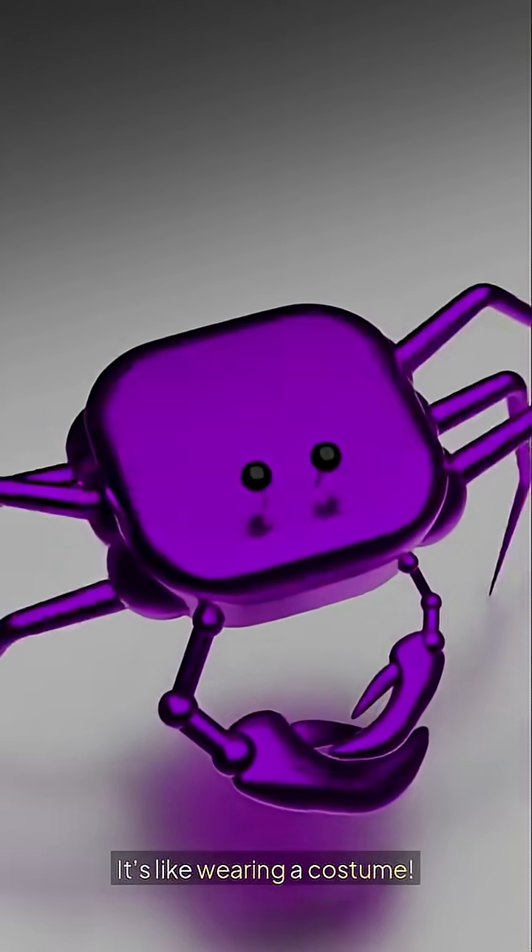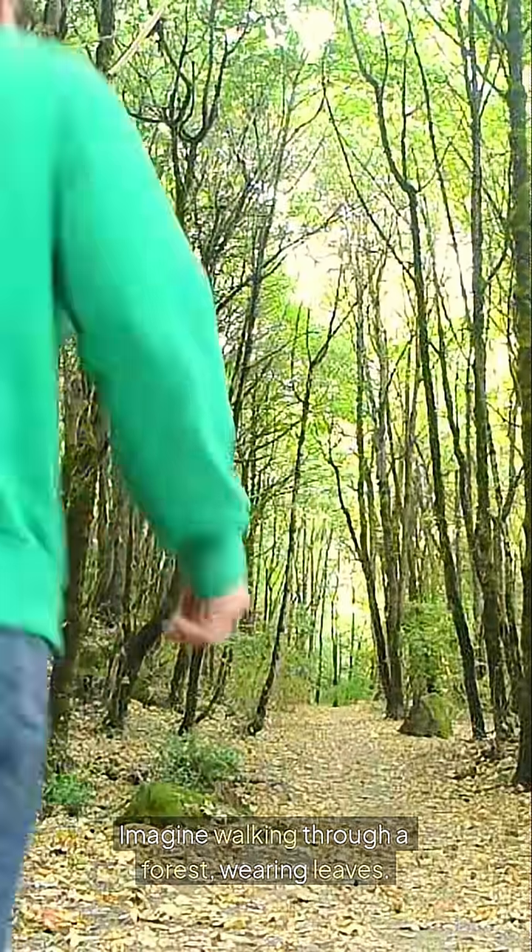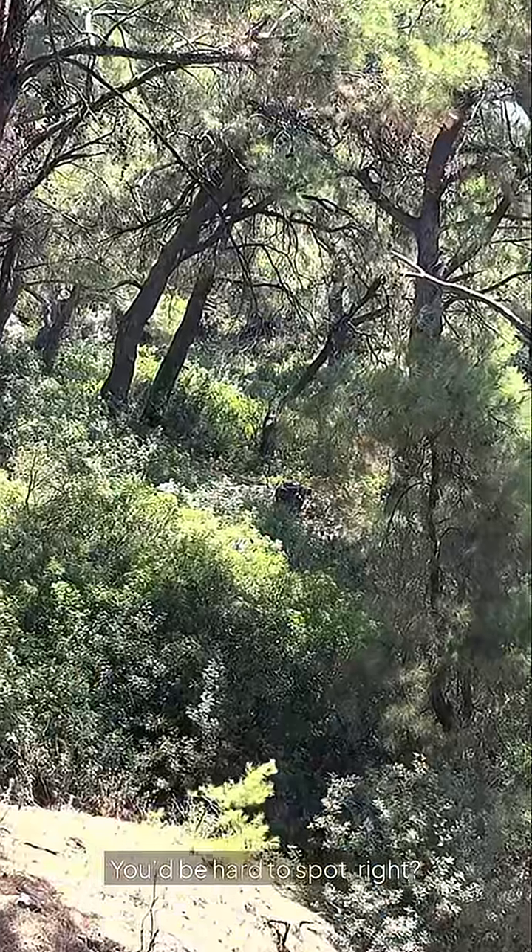It's like wearing a costume. Imagine walking through a forest, wearing leaves. You'd be hard to spot, right?